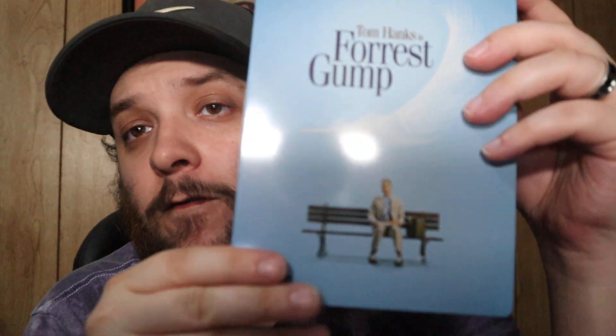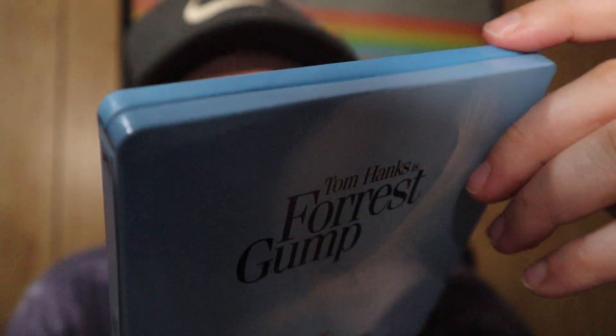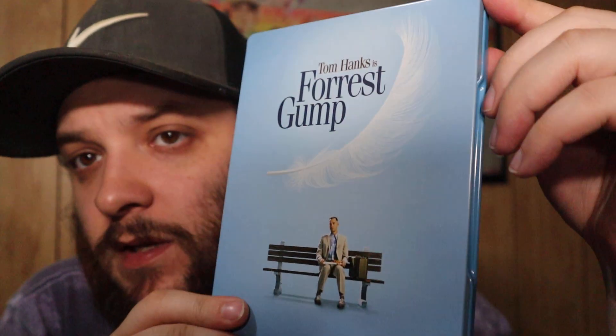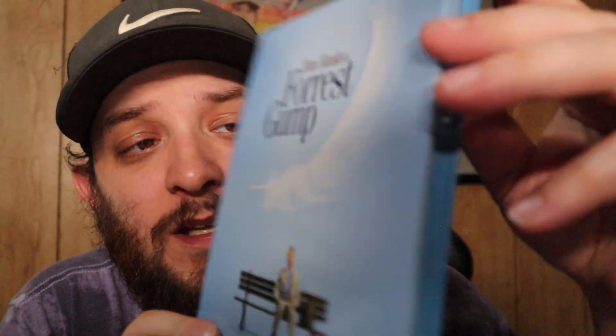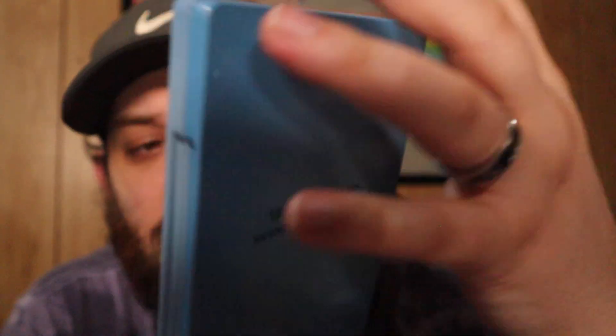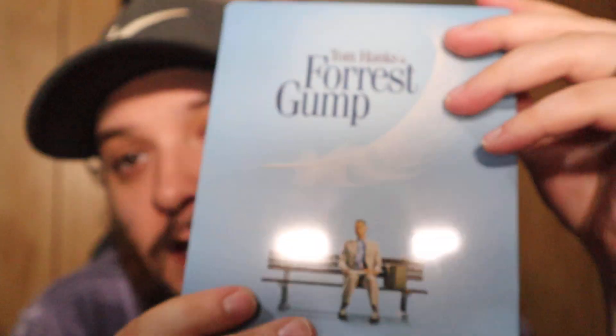Next up we have Forrest Gump. I think I found this at Walmart for like 10 bucks. My wife and I both really like this movie. The steelbook is simple but so good — you have the famous quote on the back: 'Life is like a box of chocolates, you never know what you're gonna get.' Cool steelbook, great movie.